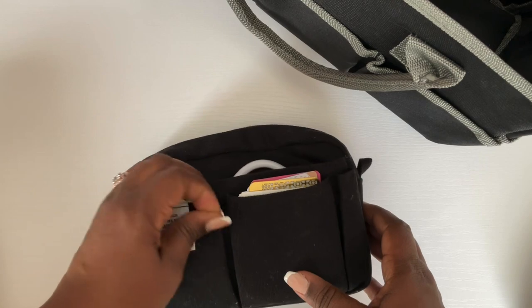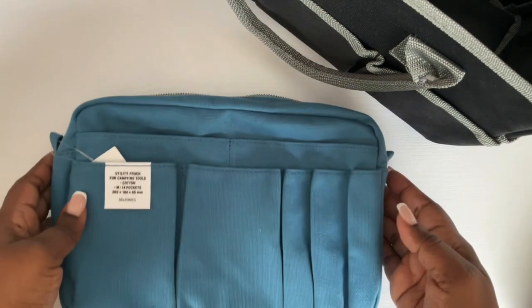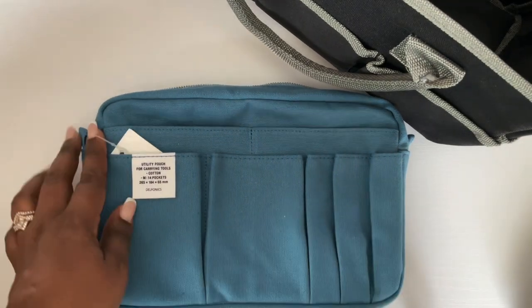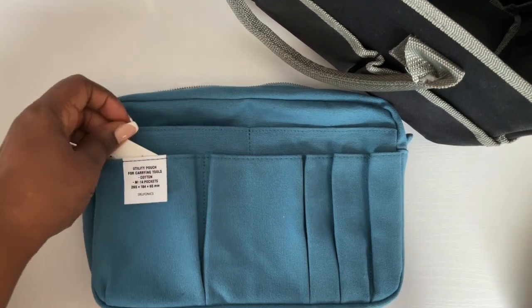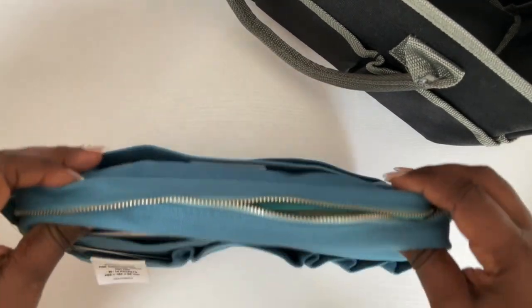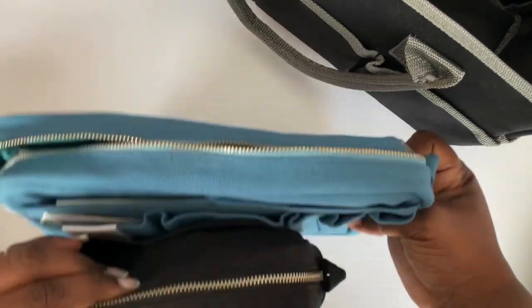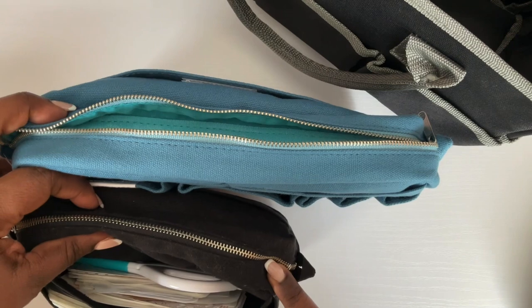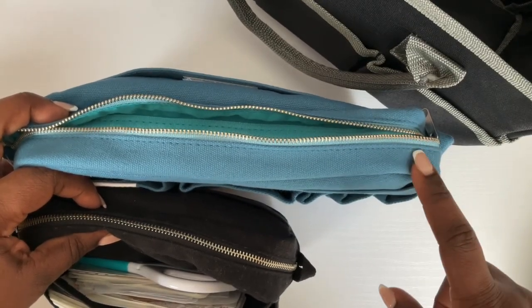Look at all this. I just got this off of Amazon — you can see it's bigger. Let me put them side by side. See? This is the small and then this is the medium, I believe.